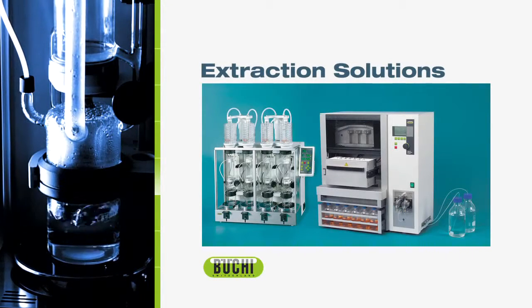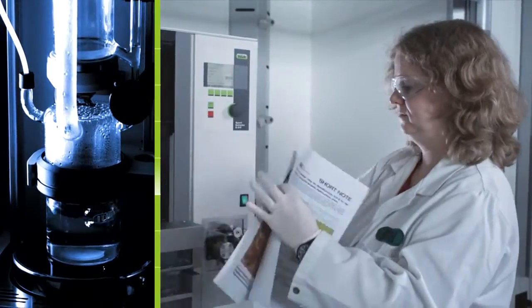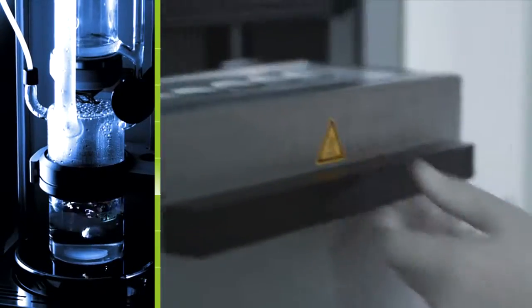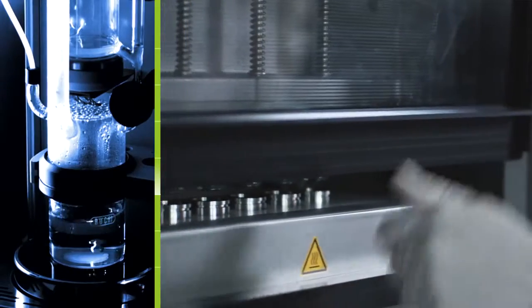From the standard Soxhlet extraction to high pressure extraction, Büchi offers customized, efficient solutions. Büchi assists their customers in varied extraction tasks with helpful application notes and comprehensive application knowledge on method development.